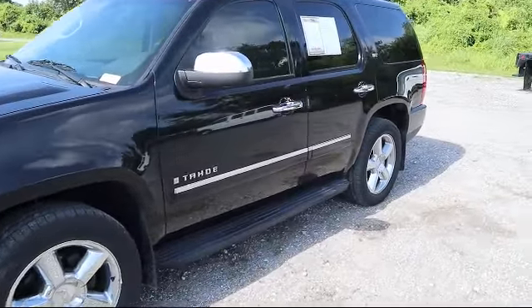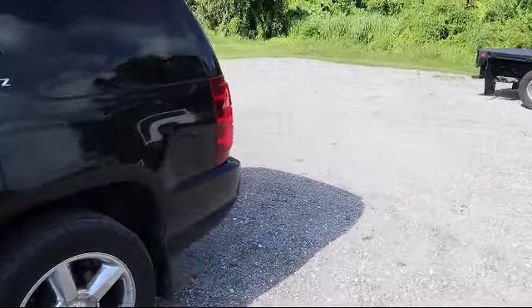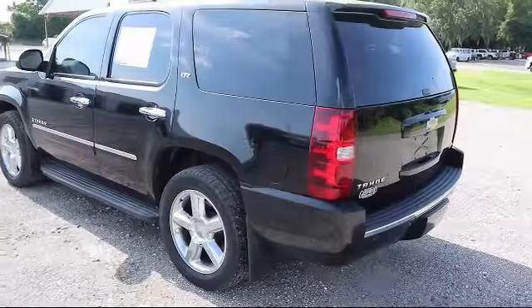It also features a heated driver seat, heated passenger seat, cruise control, fog lights, and power windows, and has less than 95,000 miles on the odometer.